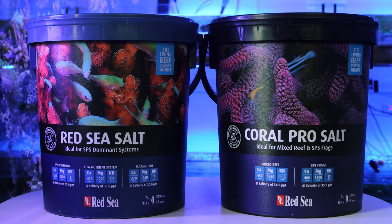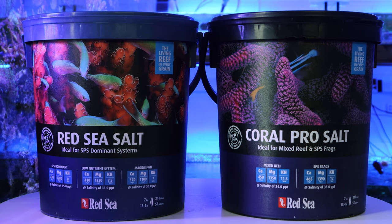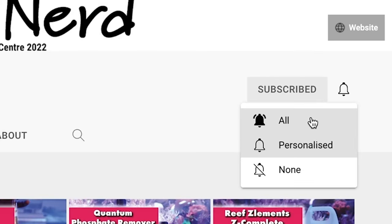So there you have it — the main differences between Red Sea Salt and Red Sea Pro Salt, and which one is best to use in your aquarium. Thanks guys for watching, we hope you found that video helpful. If you did enjoy the video, don't forget to click the thumbs up and subscribe to our channel for more weekly content. Thanks guys, we'll see you next time.